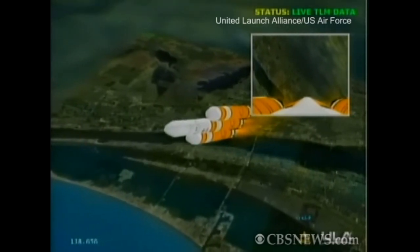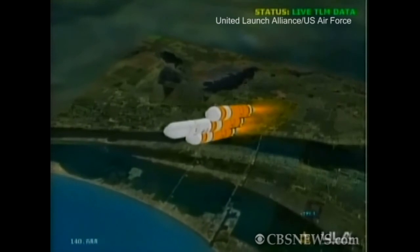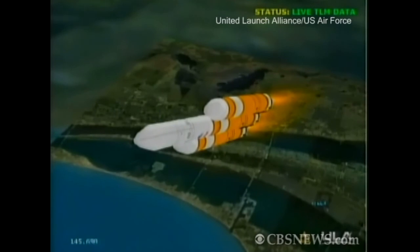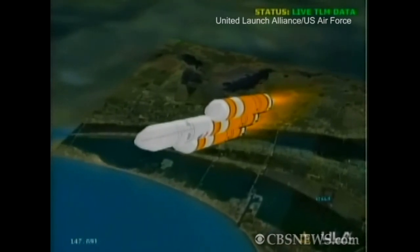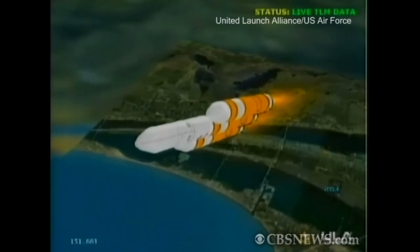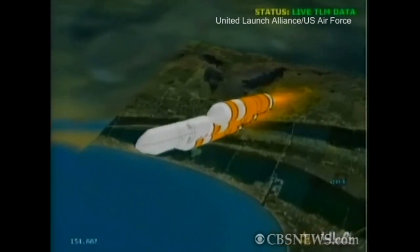Good. Passing two minutes, 30 seconds, still looking good. Chamber pressure is holding well. Engine control is good.